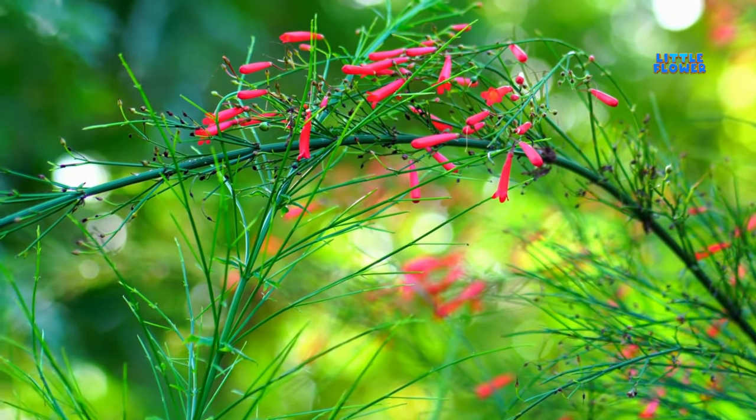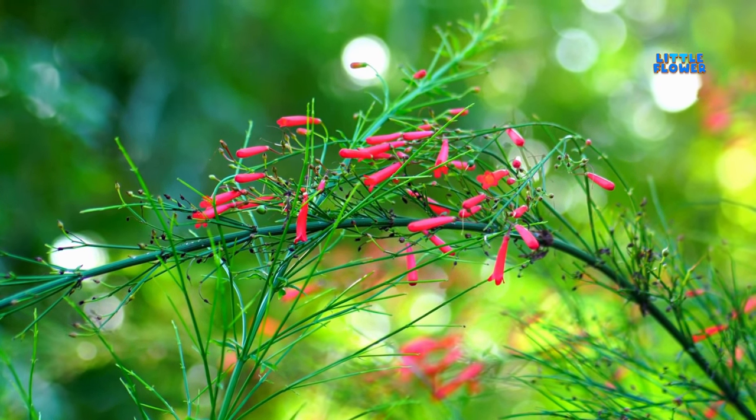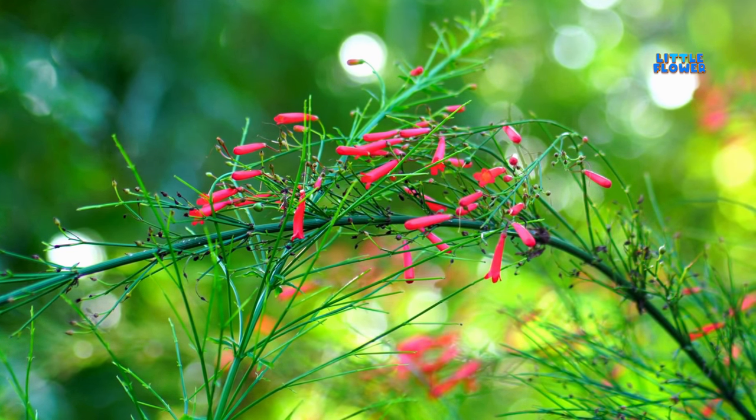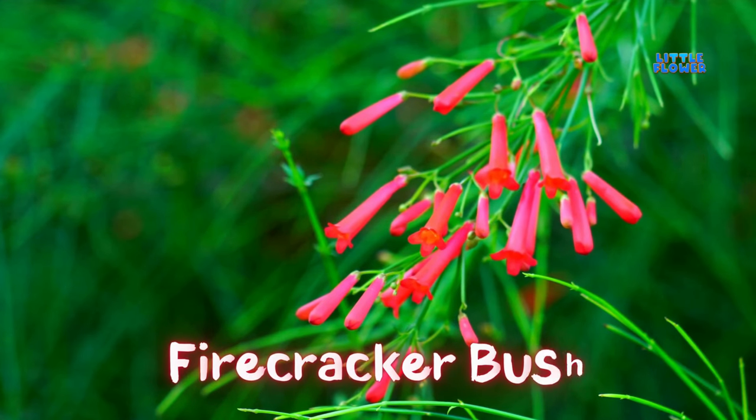This plant features mounding herbaceous growth, adorned with an abundance of small, tubular blossoms in a vivid shade of orange-red to red. And the flower name is firecracker bush.